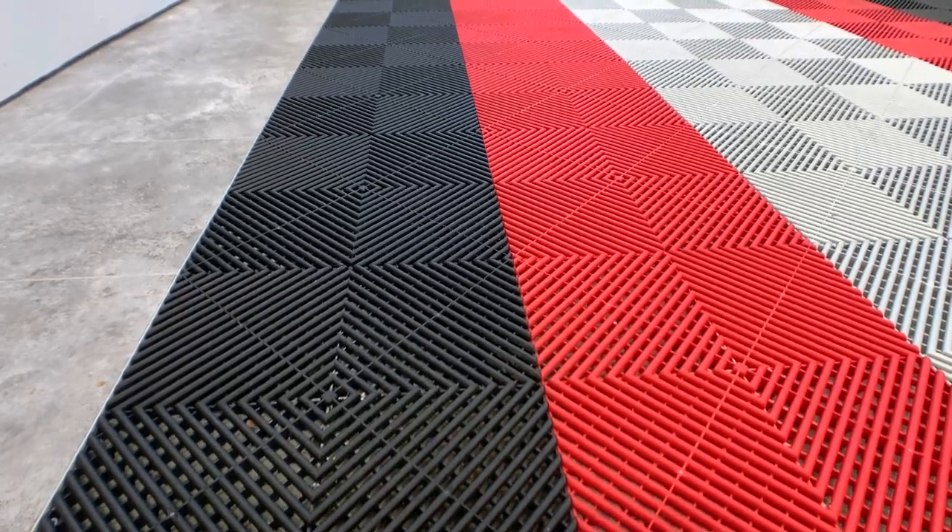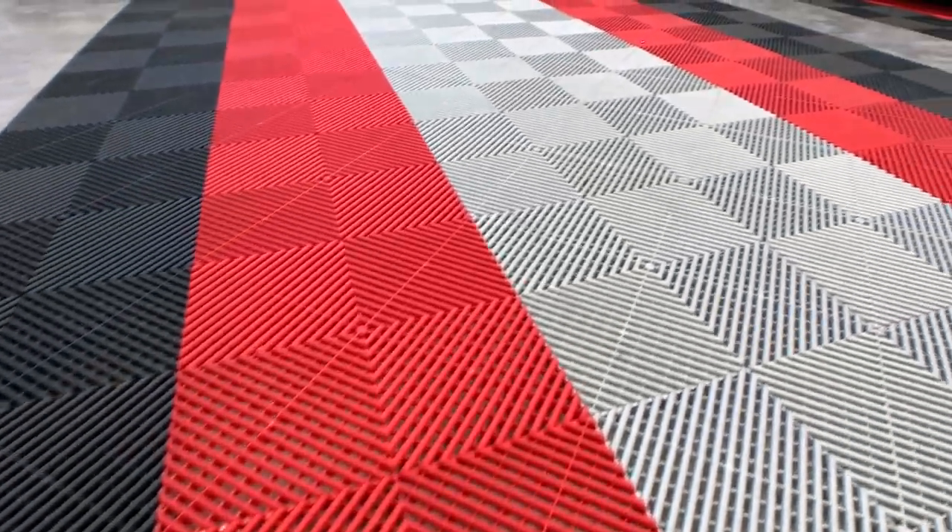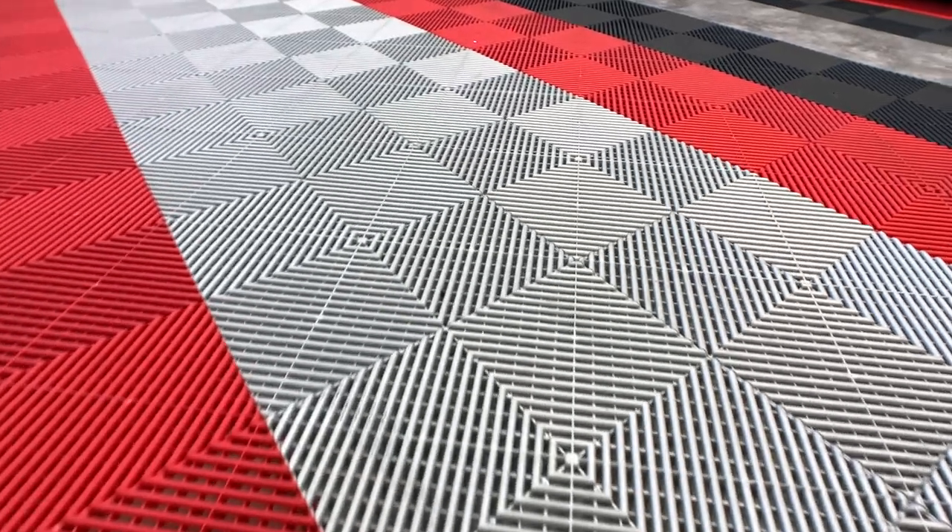It gets very dirty very quickly and can be a slip hazard, whereas tiles — as long as they are the flow-through design — allow all of that water, melting snow and slush to run through the tiles to the floor below and then down the pitch of the garage out the garage door, which makes it quite a bit safer and overall a lot cleaner.